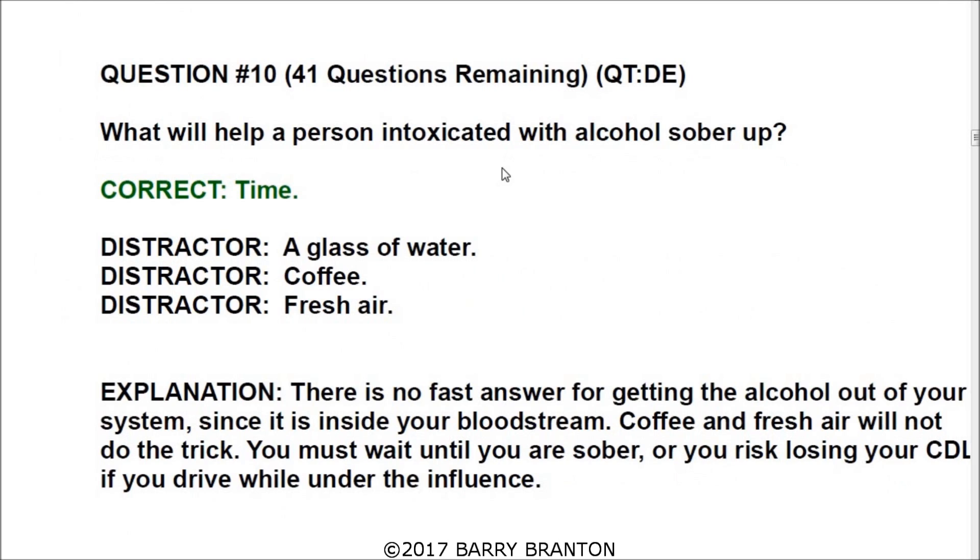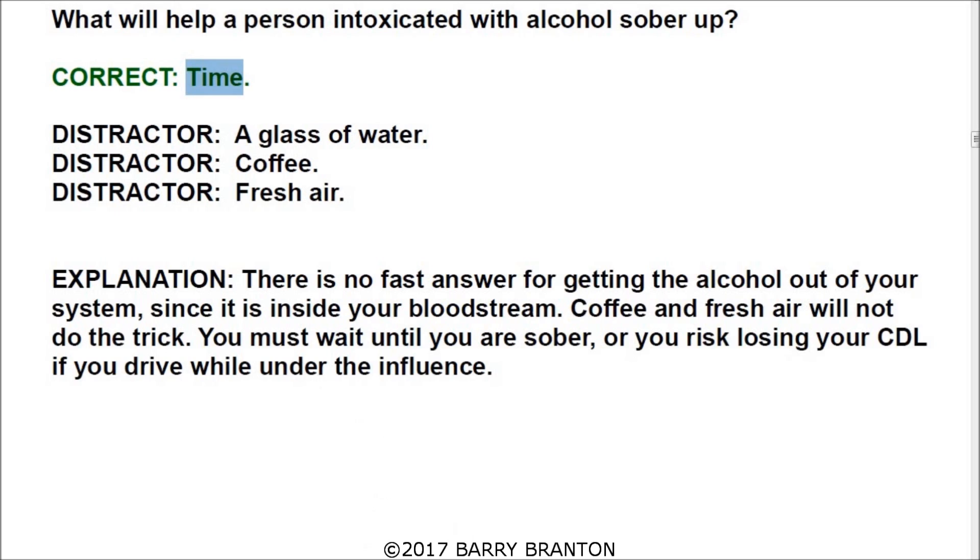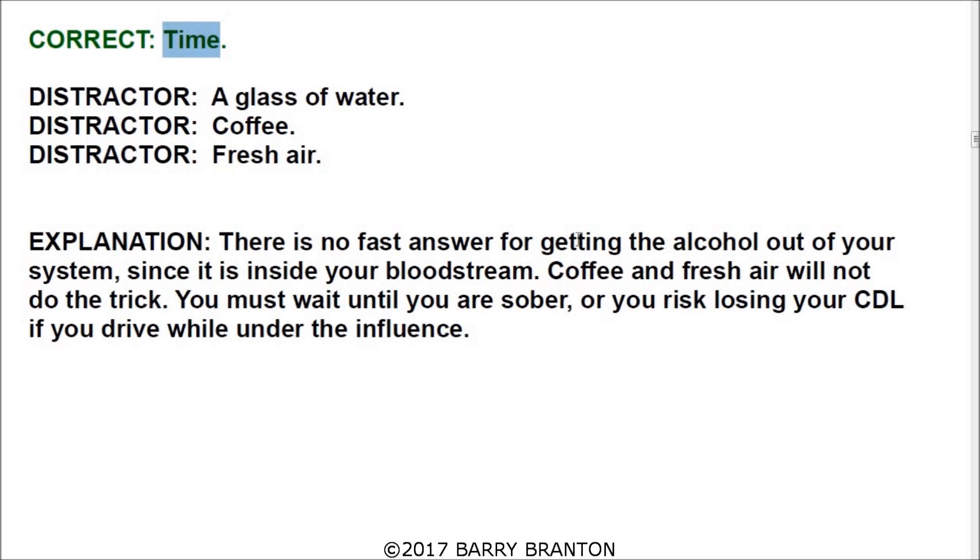Number eleven: what will help a person intoxicated with alcohol to sober up? The only correct answer is time. There are no fast answers for getting alcohol out of your system. Since it is inside your bloodstream, coffee and fresh air will not do the trick. You must wait until you are sober, or you risk losing your CDL if you drive while under the influence.